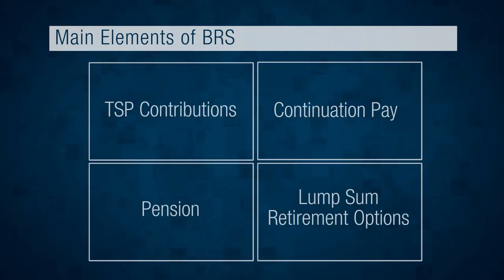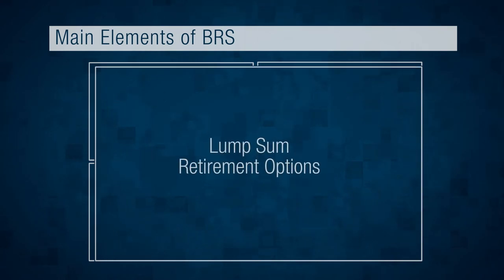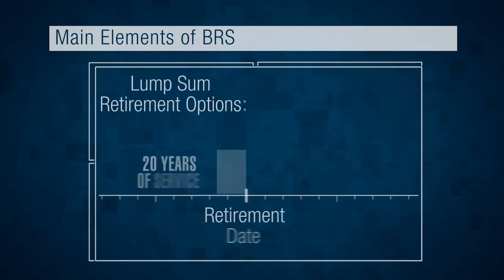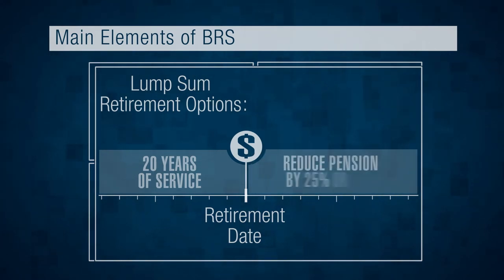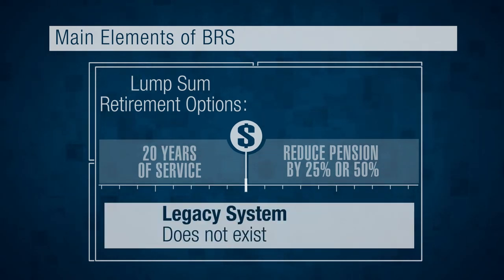And finally, the last major element of the BRS is the lump sum retirement option. With BRS, you can elect to receive a lump sum payout at retirement in exchange for reducing your monthly pension payout by either 25 or 50%. No such option exists under the Legacy system.